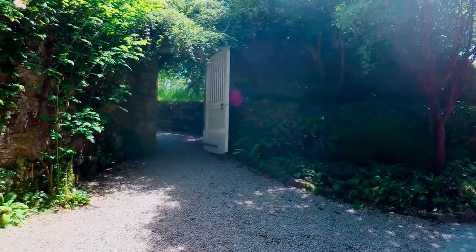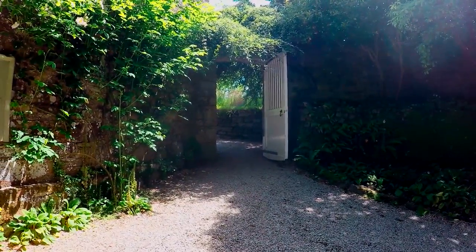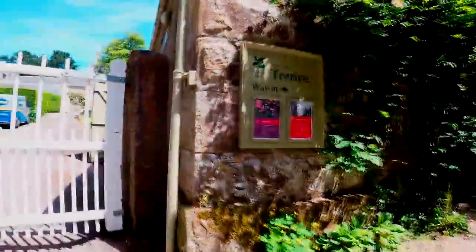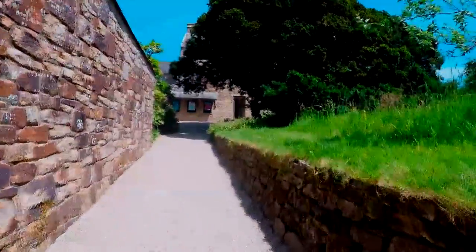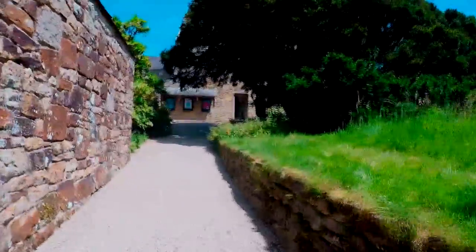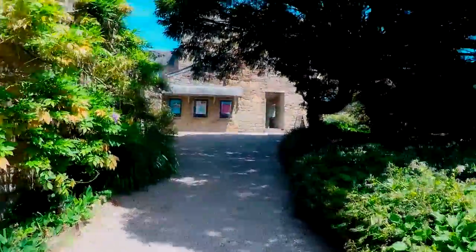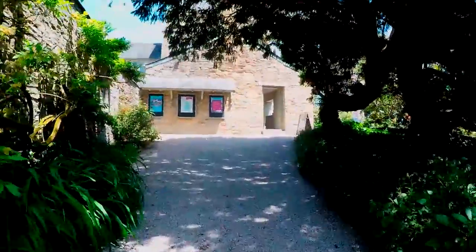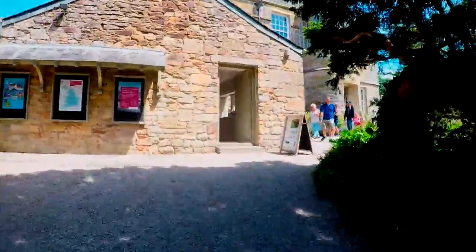The first obstacle is going to be this hill with combined gravel. We've got a hill and gravel — not the best combination to have. How I love gravel.